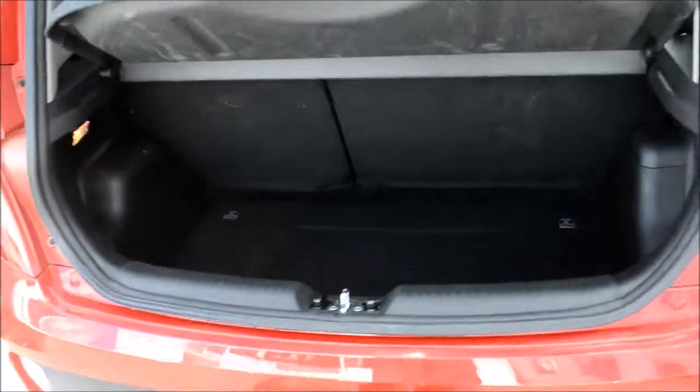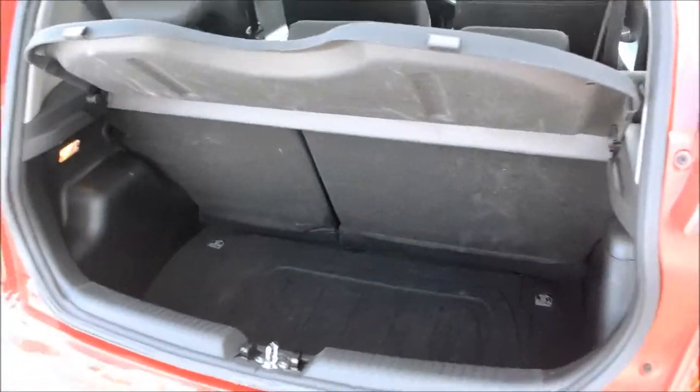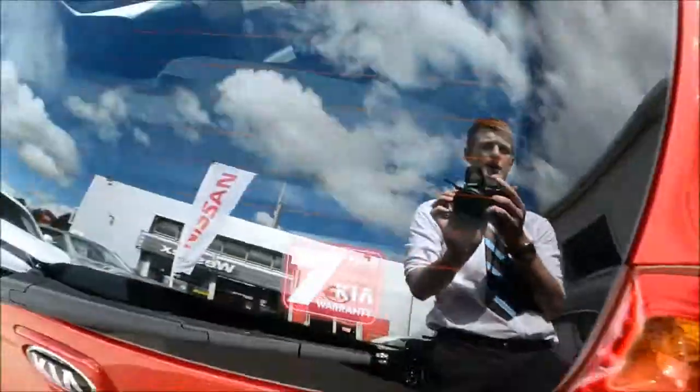If we open up the boot and take a look inside, you'll see it's a fairly spacious boot for a vehicle of this size. There's a 60-40 split on the back seats and a removable rear parcel shelf. And of course with all Kias you get the remainder of the seven year Kia warranty.